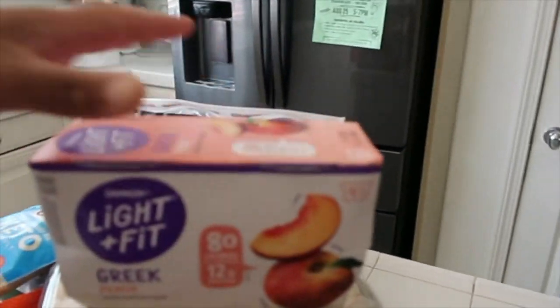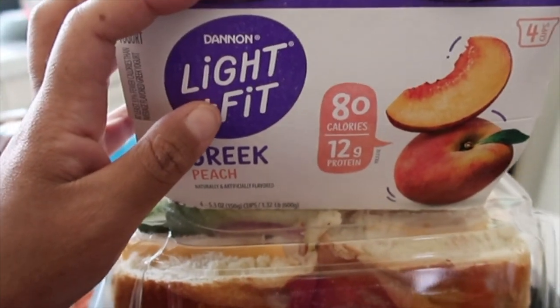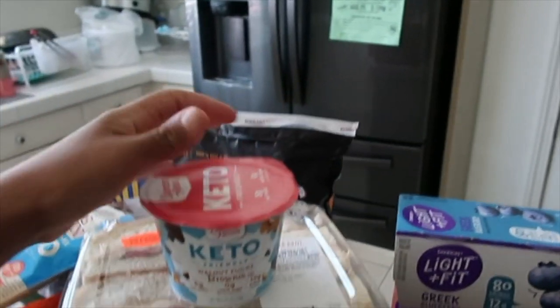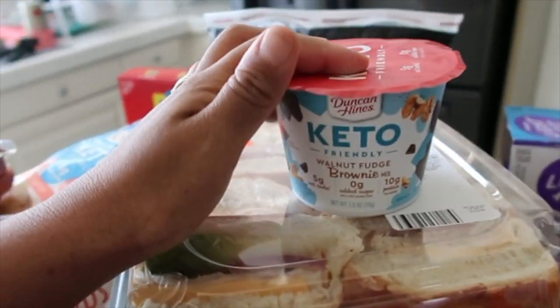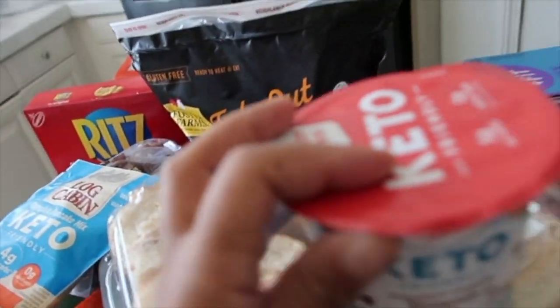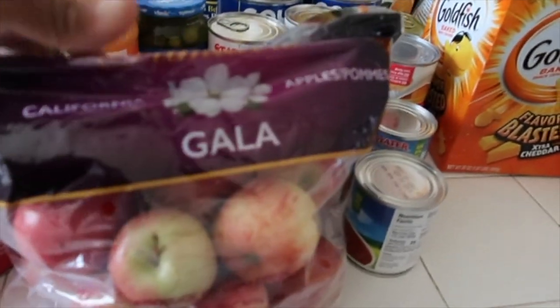I got two of these Light and Fit Greek yogurt packs — this one's peach and then I got blueberry over there. Back here hiding, I got two of these little keto walnut fudge brownies. These are really good when you're craving something sweet — it tastes so yummy.